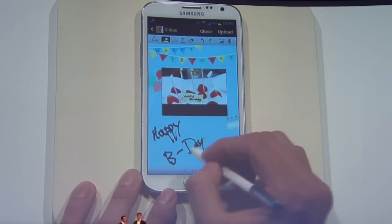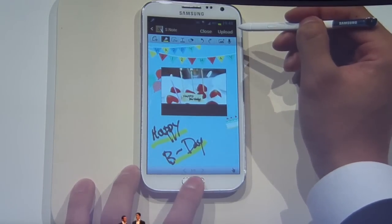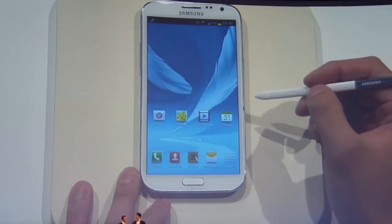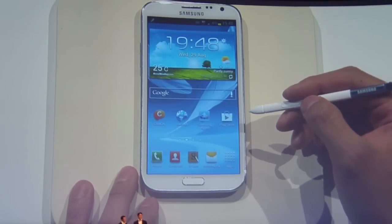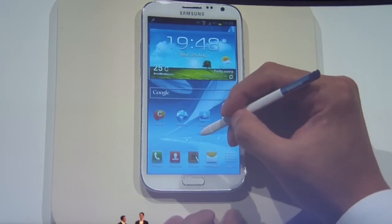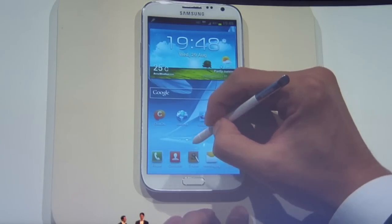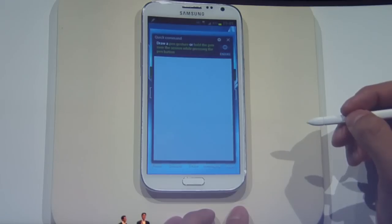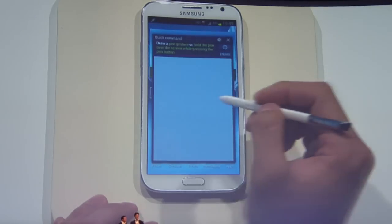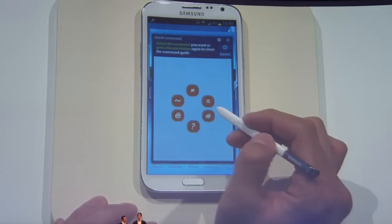Now there's one last thing to do. We need to send a birthday reminder to Jim for the party, and it's easy. This is something I haven't told you about yet — it's called Quick Command. You just hold the S-pen button and then swipe upwards, and a command screen will appear. There are a set of quickly used functions, but as always, you can customise them.